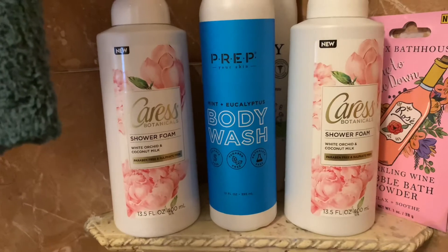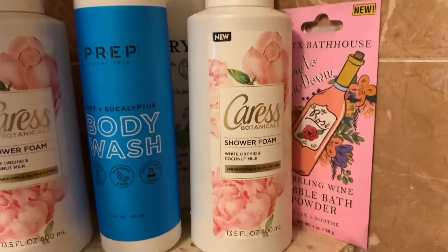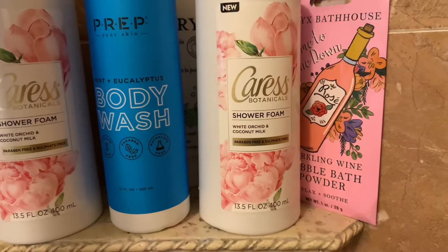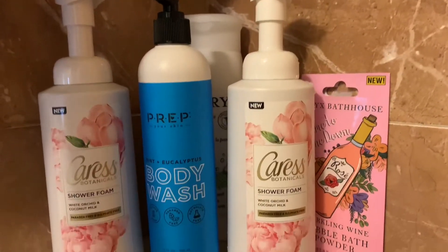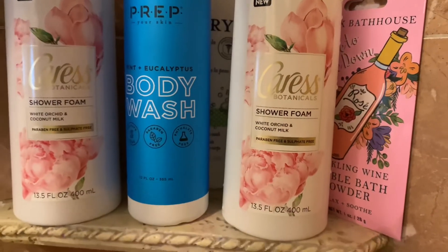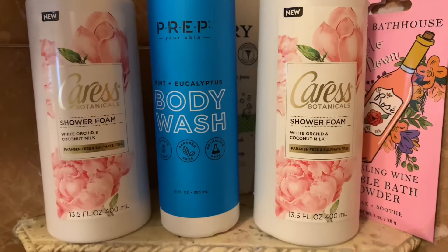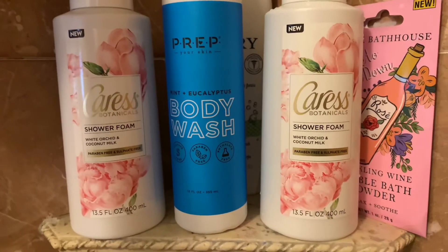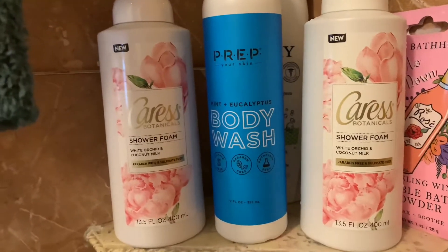Up here I have the Caress Shower Foam in White Orchid and Coconut Milk. I just used this one — that's why it's all wet. Caress hasn't always had a shower foam but I am into the foam, so when I saw this I had to try it. I found it first at Burlington for only $1.99 and picked up two. You cannot beat that price. It leaves me smelling so good and my skin feeling so soft. It's also paraben-free and sulfate-free.